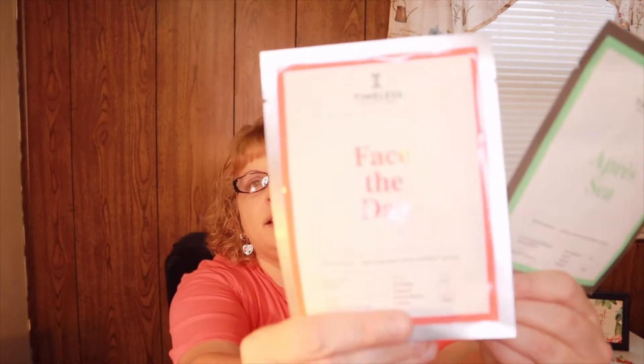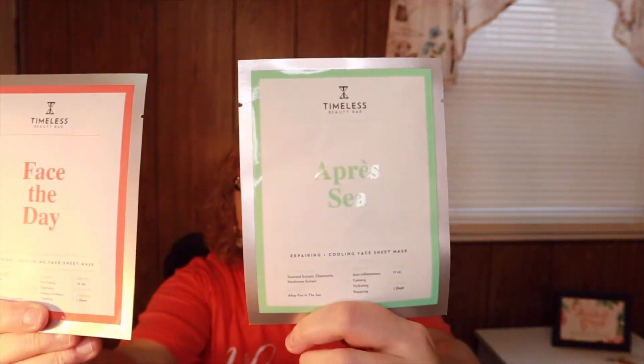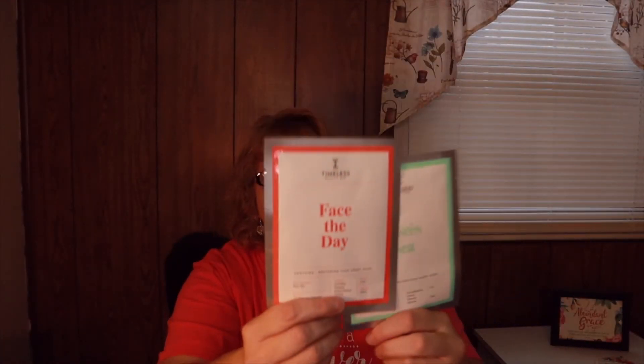We also got two Timeless Beauty Bar sheet masks — the 'See Face' mask and the 'Face the Day' mask. These are the only two sheet masks you'll need to keep your skin looking and feeling fresh this fall. A tip from the card: store these masks in the fridge so they're extra chill when you pop one on — I didn't know that! These are full size at $5 per mask. I really loved getting that information card.